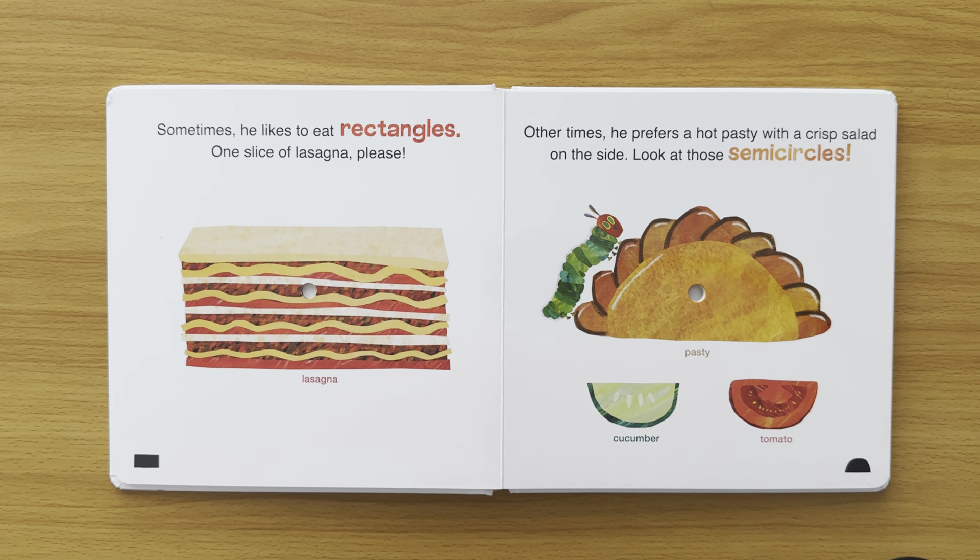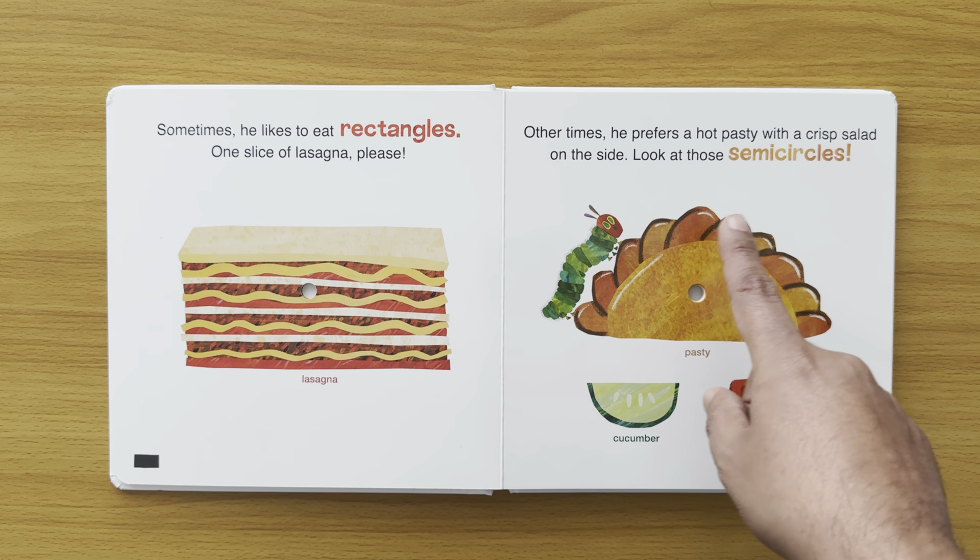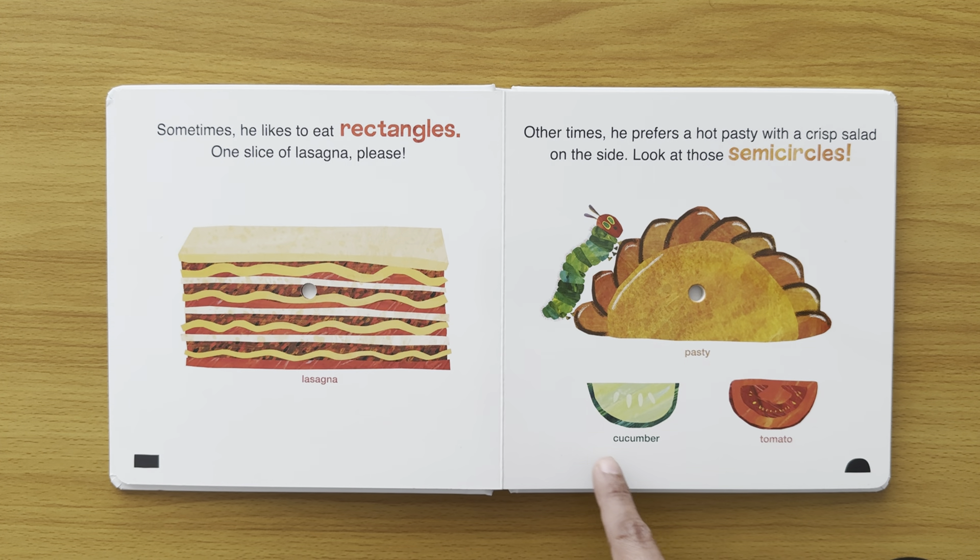Other times he prefers a hot pasty with a crisp salad on the side. Look at those semicircles — the pasty is a semicircle. The cucumber is cut in a semicircle. A tomato has been cut in a semicircle.